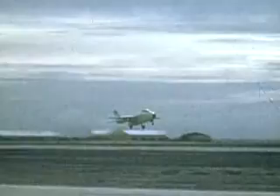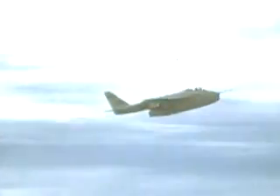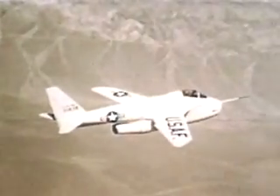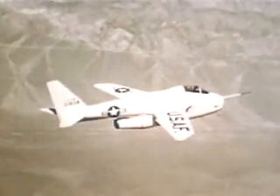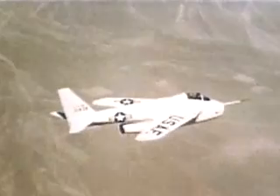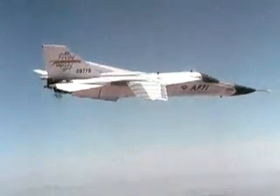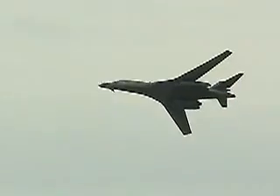The Bell X-5 was designed to test the feasibility of changing the sweep angle of an aircraft's wings in flight. Such a capability would give an aircraft good low-speed control with wings extended, while at high speeds the wings could be swept back to reduce drag. An extensive flight test program with the X-5 showed these predictions were justified, and the concept has since been used successfully on aircraft like the F-111, F-14, B-1, and others.